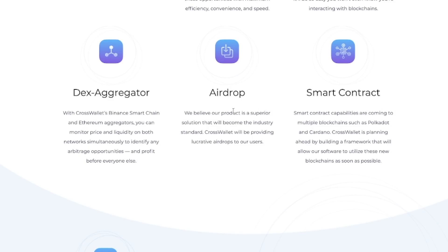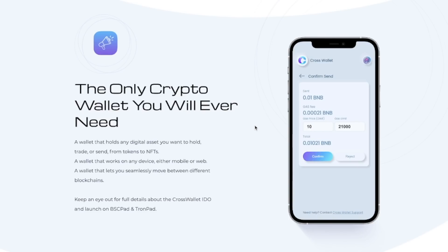CrossWallet will also have airdrops, as they believe their product provides a superior solution that will become the industry standard. CrossWallet will provide lucrative airdrops to its users. Additionally, smart contract capabilities are coming to multiple blockchains such as Polkadot and Cardano. CrossWallet is planning ahead by building a framework that will allow their software to utilize these blockchains as soon as possible — which is a great sign in my opinion. CrossWallet will also let you store NFTs and will have both a web version and a mobile version.